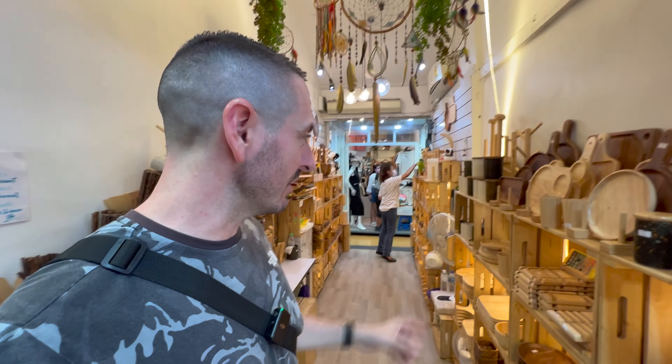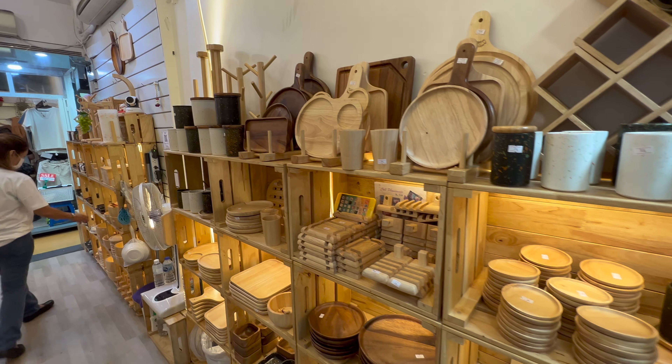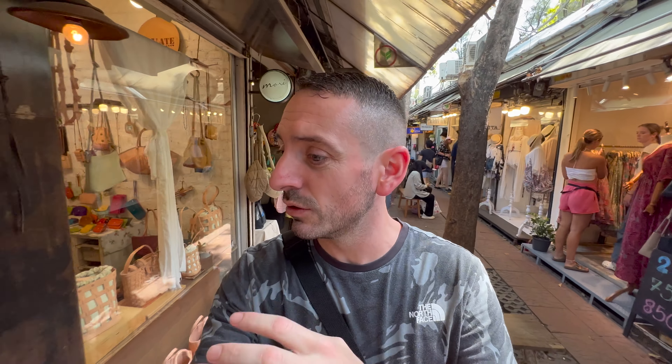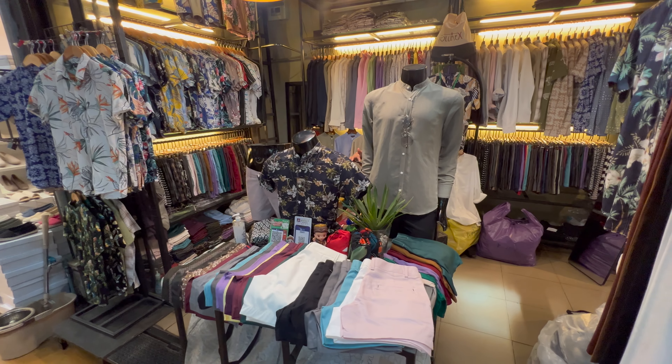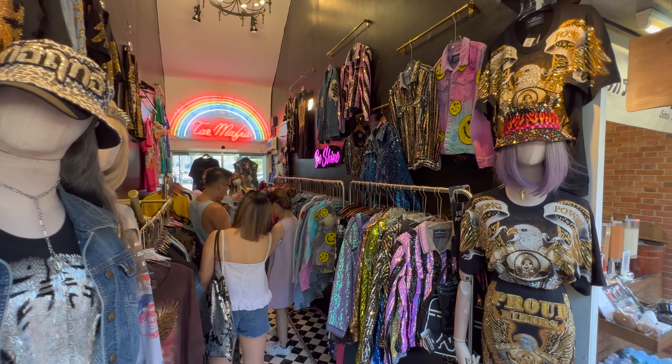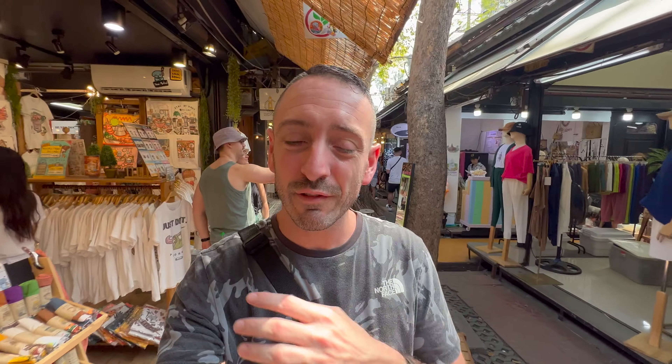I'm not much of a haggler — I like it when the price is the price — so little shops like this where they've got a price on absolutely everything are ace. This guy makes the bags himself, so every single shop you walk past is almost a bespoke unique item. You can leave here with something no one's ever seen and take it back to your own country. There are over 8,000 stalls here and more popping up every week, and they're all so different from each other.